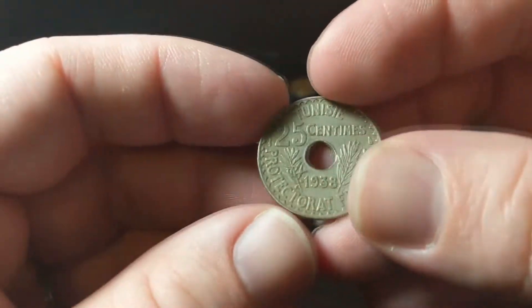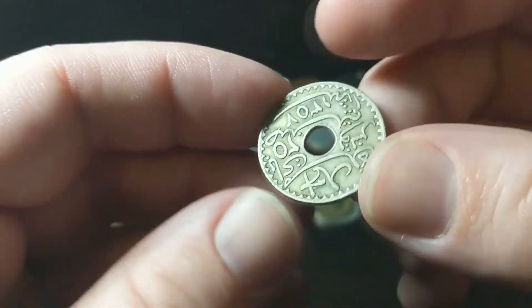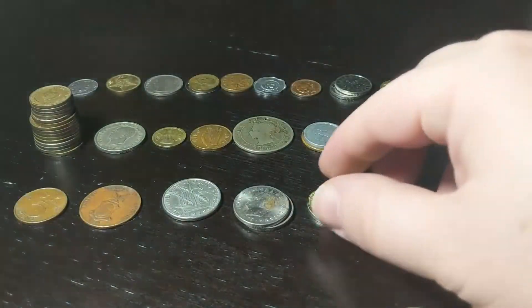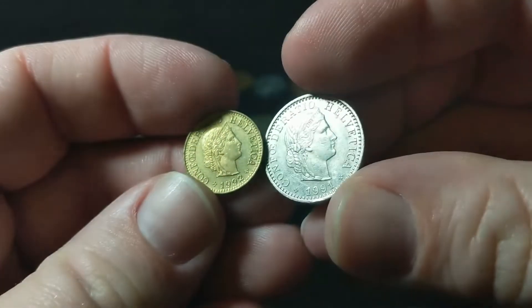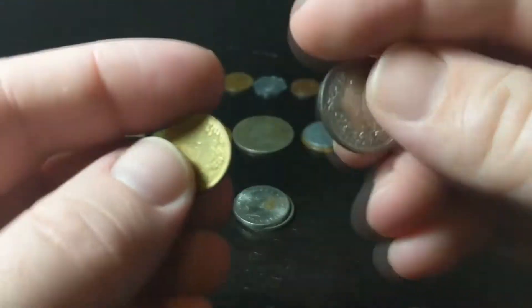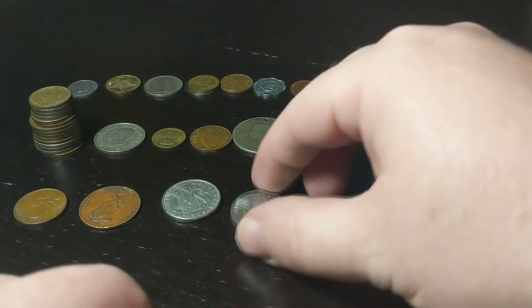From Tunisia, we had a 1938 25 centimes — I'm loving how many Tunisia coins we've been finding. From Switzerland, we've got a 5 ropin and a 20 ropin, both from the '90s.